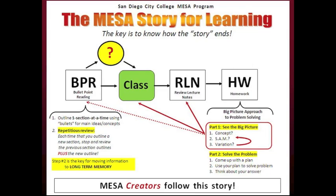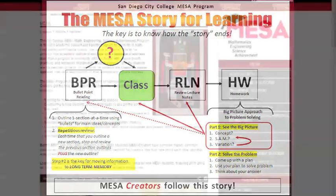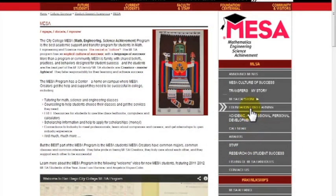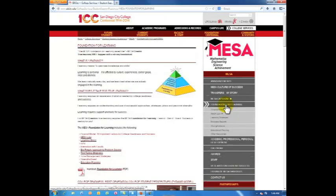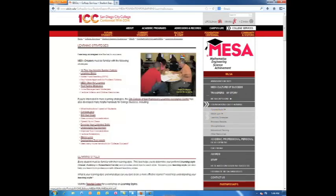MESA creators follow this story to succeed in classes. The MESA Story for Learning is one of many learning strategies available to MESA creators. These strategies are identified on the MESA website. From the MESA homepage, click on Foundation for Learning, then click on Learning Strategies. Here you will find a large toolbox of learning strategies.